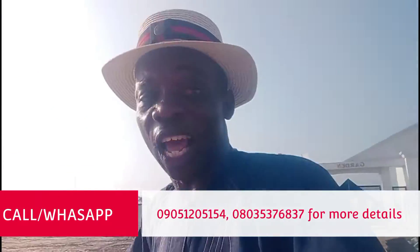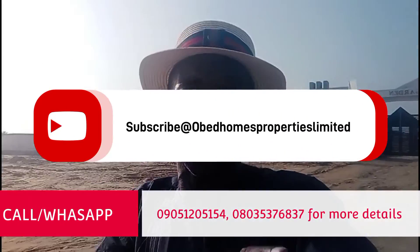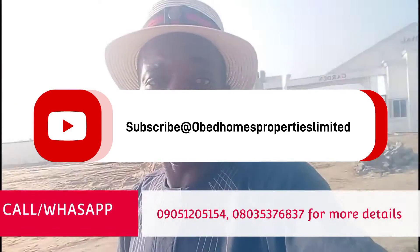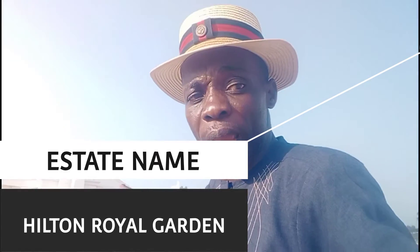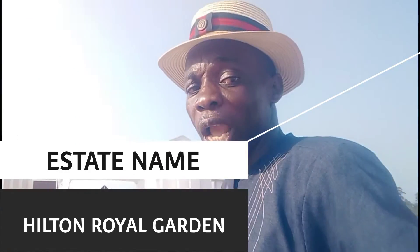If it's your first time watching my video or coming across my channel, please subscribe immediately — subscribe, share, and like. Tell your loved ones about it. Remember my name — your real estate consultant here in Lagos. I am here at Hilton Royal Garden along Lekki-Epe Expressway. The estate is promised to give you higher capital appreciation and higher return on investment — something you'll enjoy and thank me for later. I appreciate you, thank you.